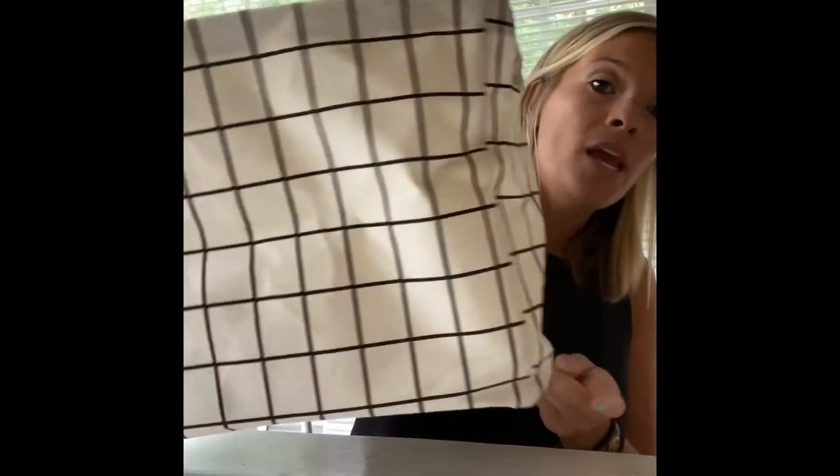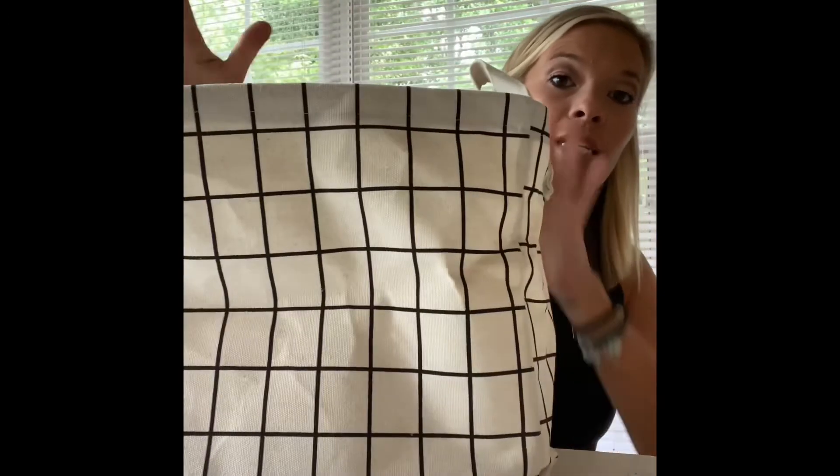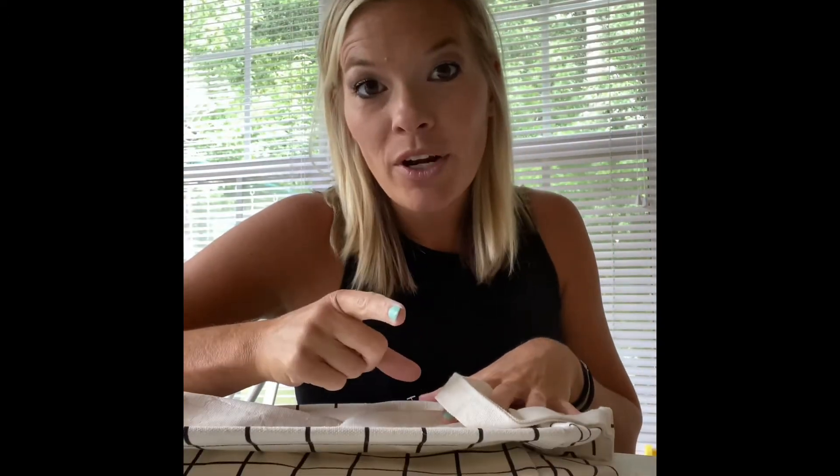Lastly, from Target I got these collapsible bags — and y'all, they're huge. I got four of them: one for each child's curriculum to slide under their desk, and one for library books. The library book bag has already been put to use. It's got handles, it's big — I put it in my car so when we load up from the library I toss the books in and carry it into the house. The library books now have a designated home inside our home.